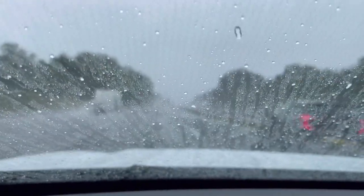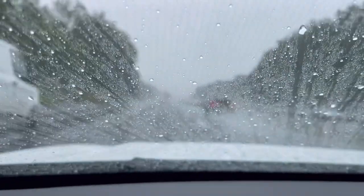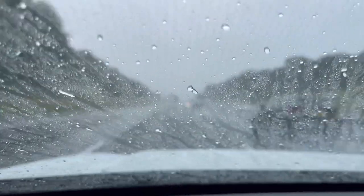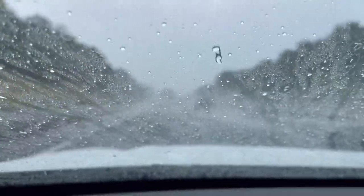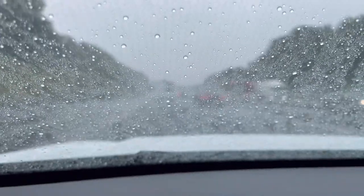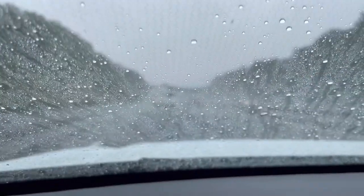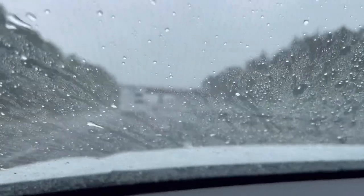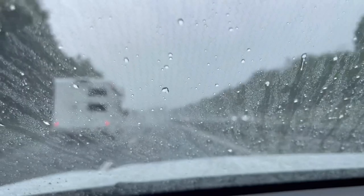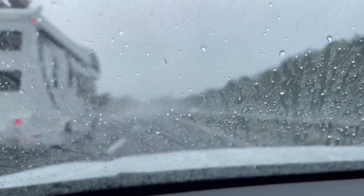We're heading southbound down the M40 all the way towards London. Do apologise for the rain, but it's not going to be part of the whole video — the rain is going to stop.